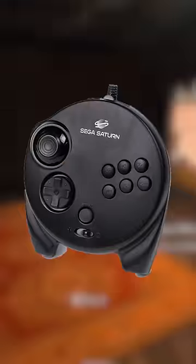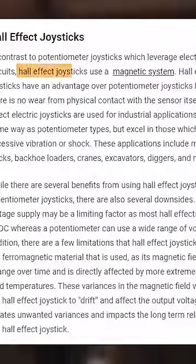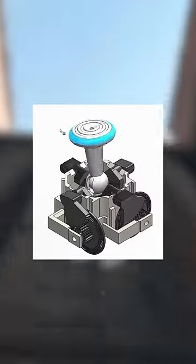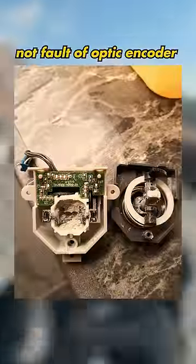The funny thing is that this isn't some unsolvable problem. Almost 30 years ago, the Sega Saturn 3D controller used hall effect sensors in their joystick, which are more durable. The N64 controller used an optical encoder — no stick drift — but that controller had a failure in material durability.